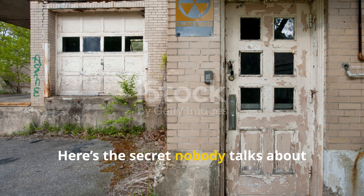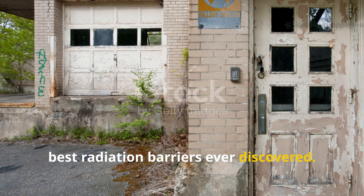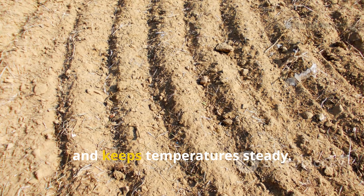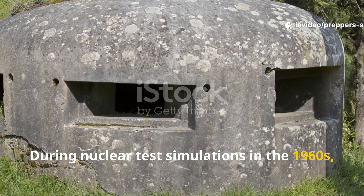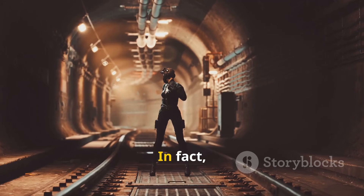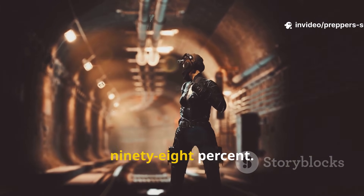Here's the secret nobody talks about anymore: the Earth itself is one of the best radiation barriers ever discovered. Packed soil absorbs gamma radiation, diffuses shock waves, and keeps temperatures steady. During nuclear test simulations in the 1960s, small earth-sheltered chambers outperformed government-grade concrete bunkers. In fact, a layer of just three feet of dense soil could cut radiation exposure by up to 98%.